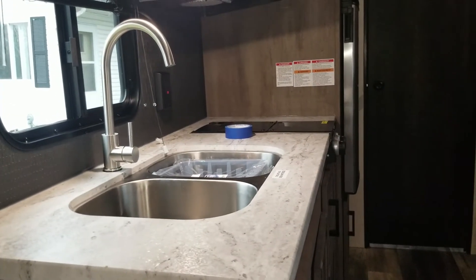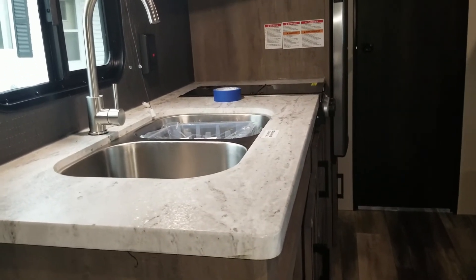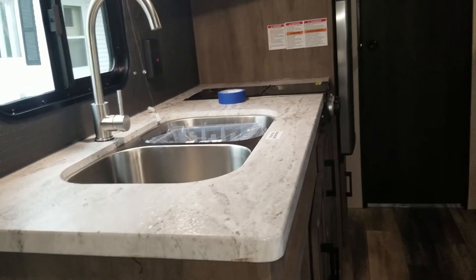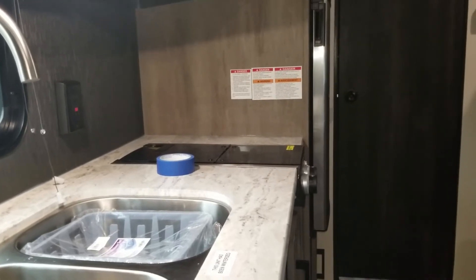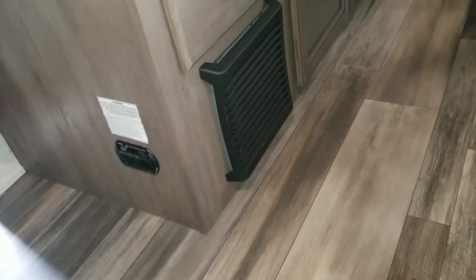Here you've got the kitchen area. There's a decent-size counter, a double sink that is pretty deep, and it has a two-burner range stove.